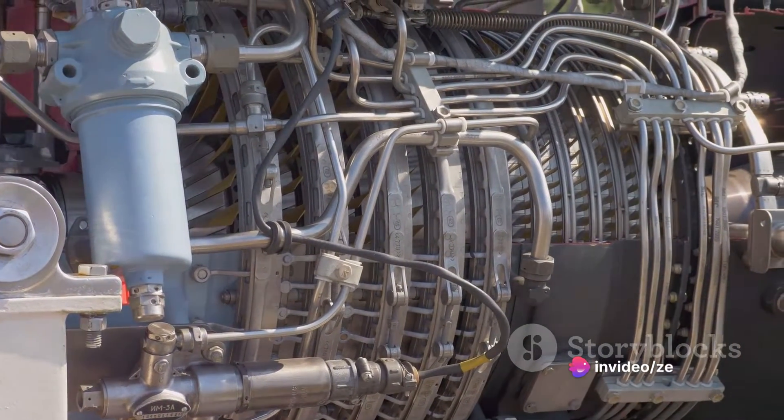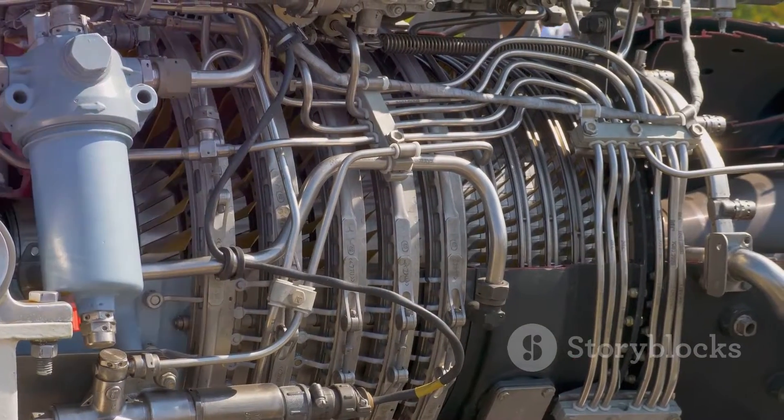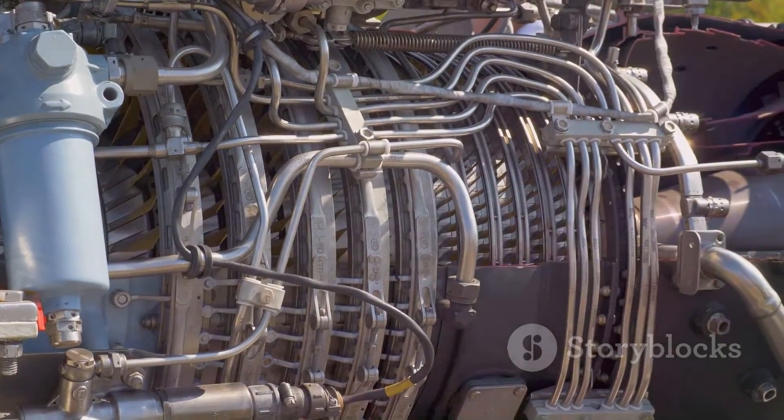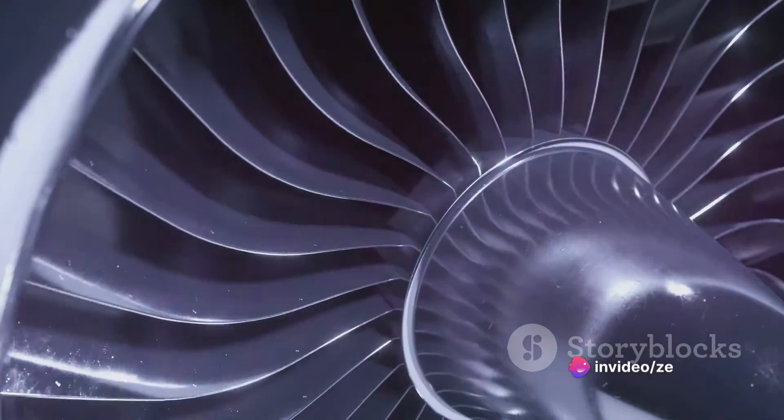But here's the twist. In a power engine, a significant portion of this energy is diverted to power other systems. This is achieved through a complex system of gears and shafts, which help distribute the engine's power where it is needed most.